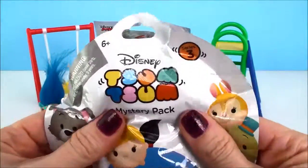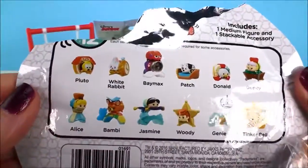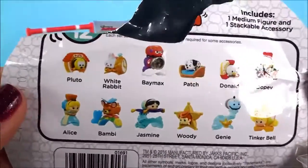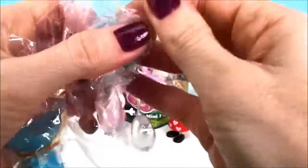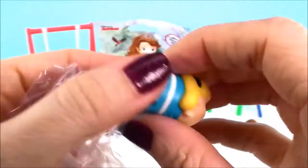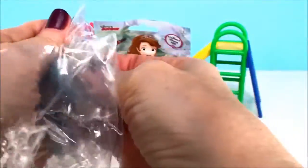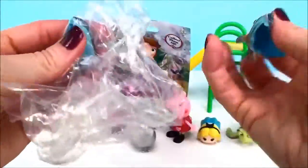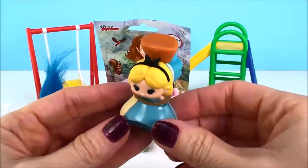And a Disney Zoom Zoom Mystery Pack. And we have Alice from Alice in Wonderland. And she stacks up just like that.